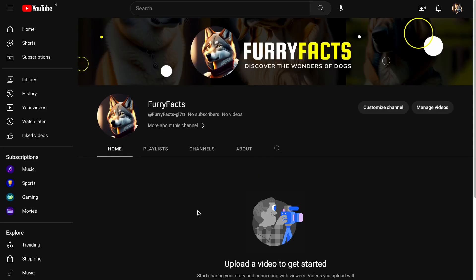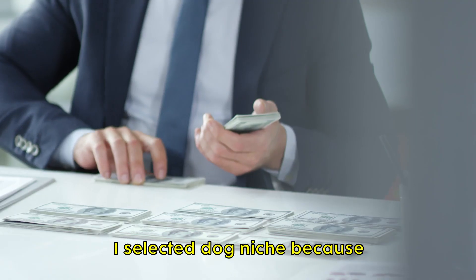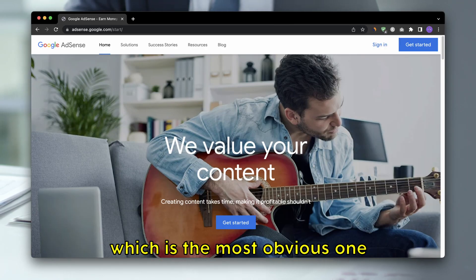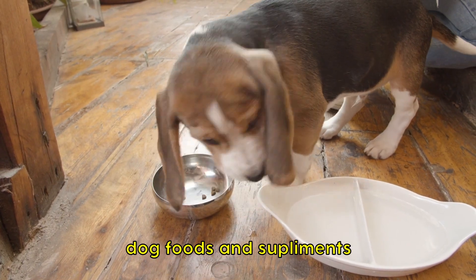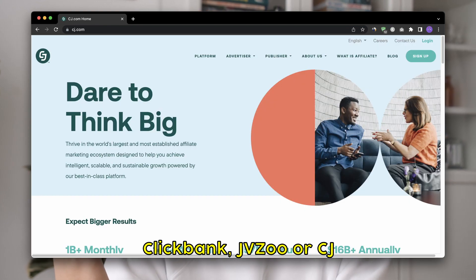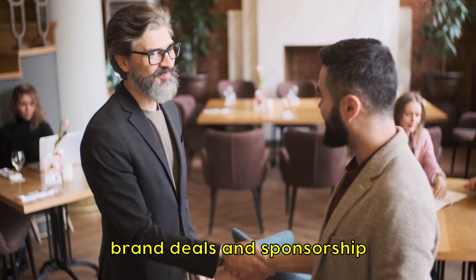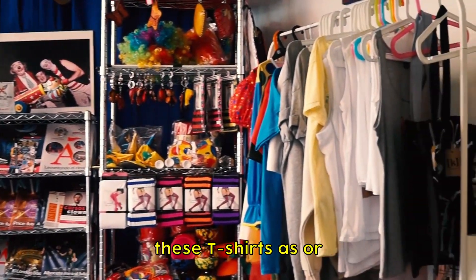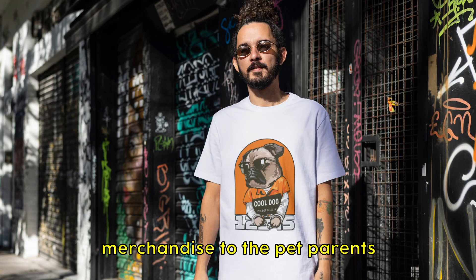Upload your video and wait for your audience to like, share, and subscribe to your channel. Step 7: Monetization. I selected the dog niche because I can make money through Google AdSense, which is the most obvious one. We can promote dog foods and supplements through affiliate programs on Clickbank, JVZoo, or CJ. We can also make money through brand deals and sponsorships, and on top of that, sell merchandise like t-shirts to pet parents.